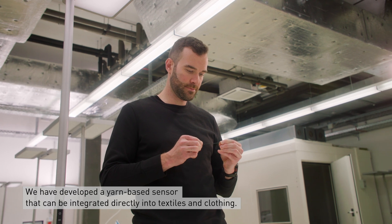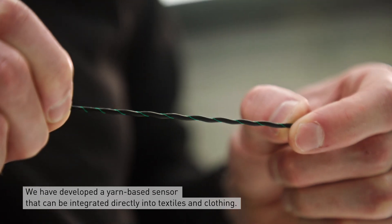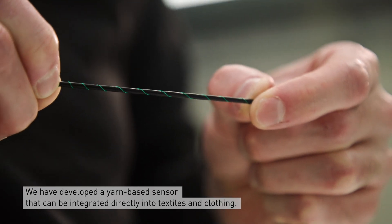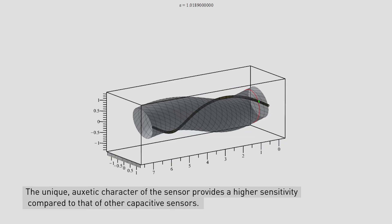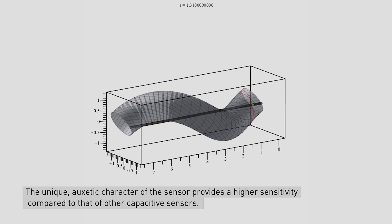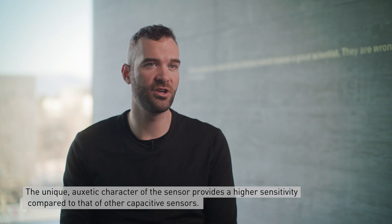We developed a yarn-based sensor that can be integrated directly into textile and clothing. The unique auxetic character of the sensor provides a higher sensitivity compared to that of other capacitive sensors.